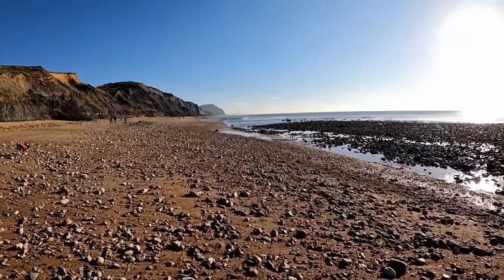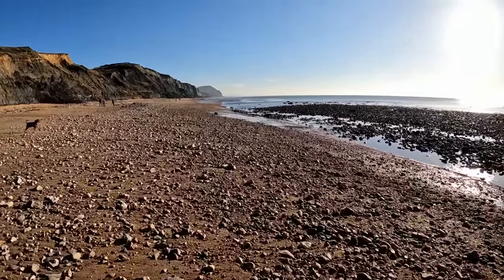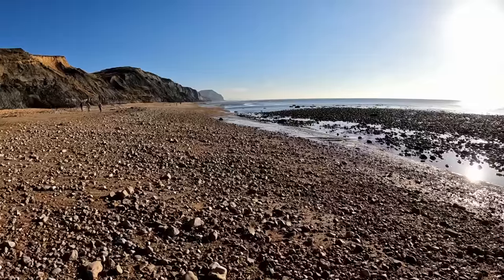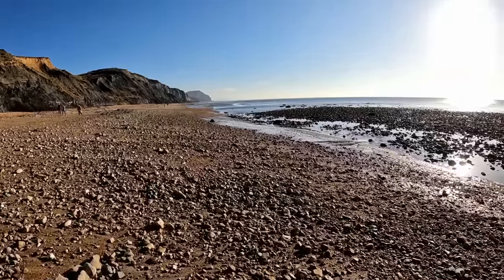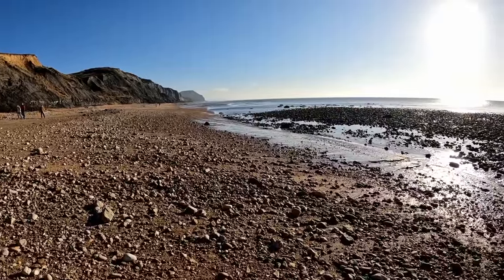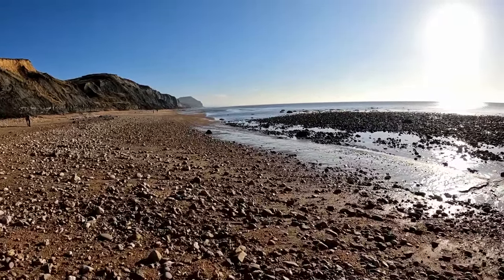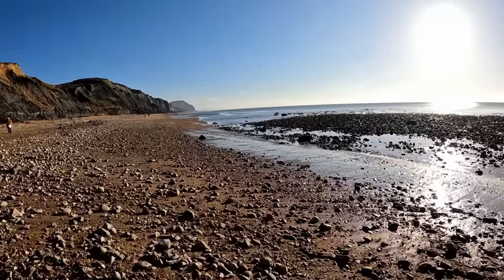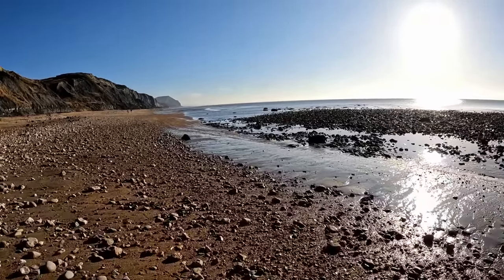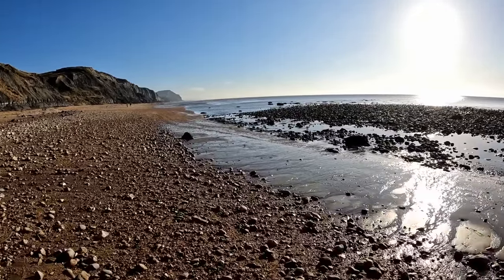The fossils we're likely to find here today include ammonites — hopefully pyritised specimens, so they'll have a kind of shiny, dull gold colour. It's also common to find belemnites here, which kind of look a bit like bullets. It's possible we might find dinosaur bones, ichthyosaur bones, or teeth, but those are a bit more rare. Ammonites is probably what we're most likely to find, if we find anything at all.